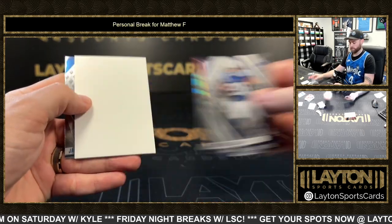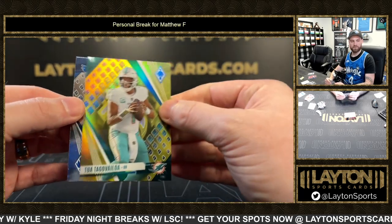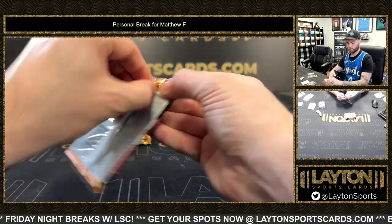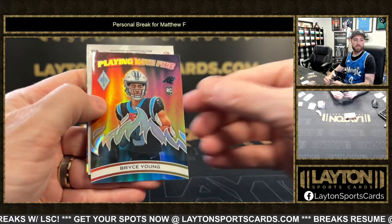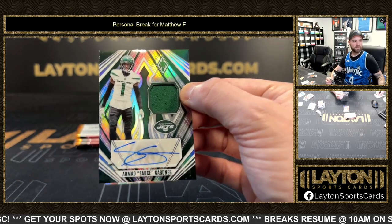Silver Nick Chubb, followed by a yellow Tua Tagovailoa — yellow Tua out of 50. Playing with Fire Silver Bryce Young. Sauce Gardner out of 50, jersey autograph. Nice Sauce.